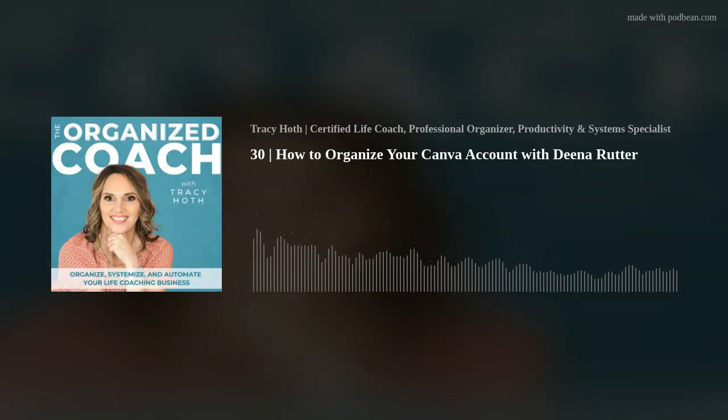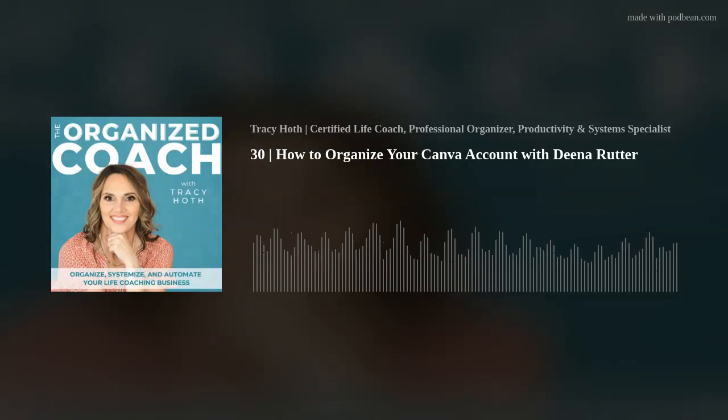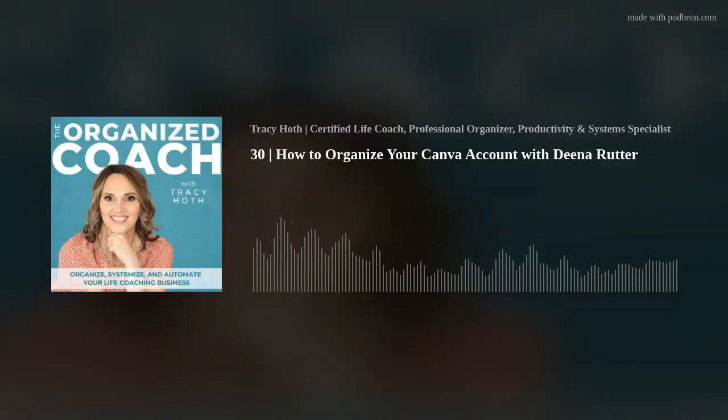Are you ready to work less, feel more organized and productive, streamline repetitive tasks, and implement systems that allow your coaching business to run smoothly even without you? If so, you're in the right place. Welcome to the Organized Coach Podcast, your go-to source for practical tips and solutions. I'm your host Tracy Hoth, professional organizer, certified life coach, simplifying expert, and most of all, a down-to-earth fellow coach just like you. No matter if you think you're missing the organizing gene, have ADHD, or just love anything organizing, I'm here to help you become an organized coach with a business that works for you.